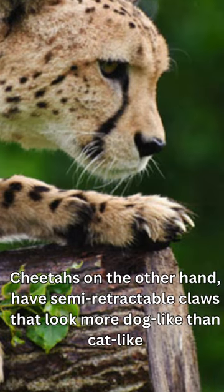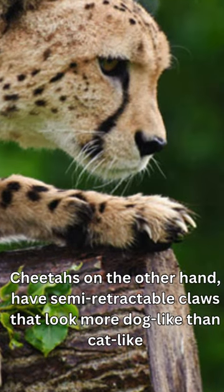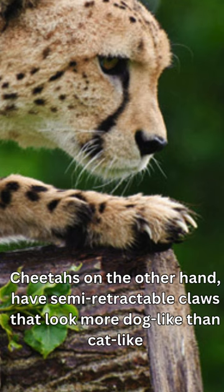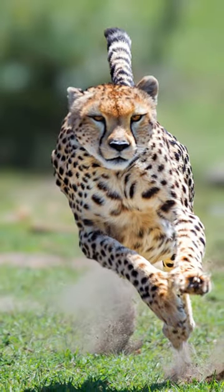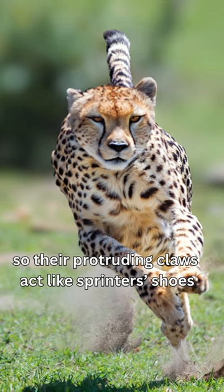Cheetahs, on the other hand, have semi-retractable claws that look more dog-like than cat-like. As the fastest land mammals, they need extra traction while running, so their protruding claws act like sprinters' shoes.